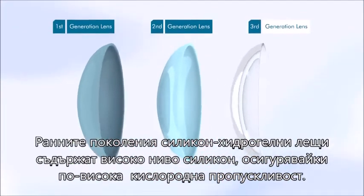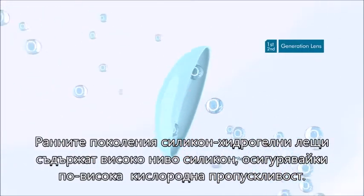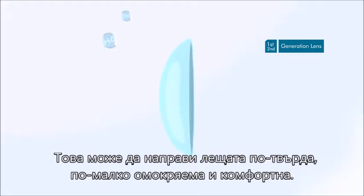Early generations of silicone hydrogel material used high levels of silicone to increase oxygen transmission, which can make the lens stiff, less wettable and less comfortable.